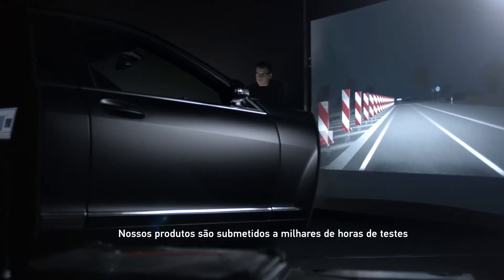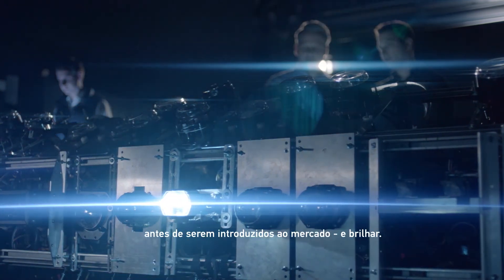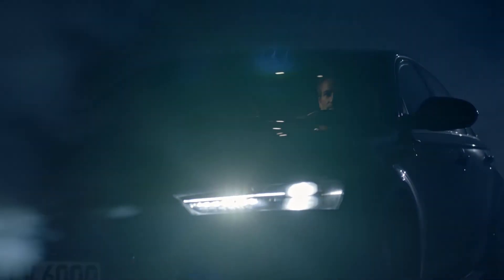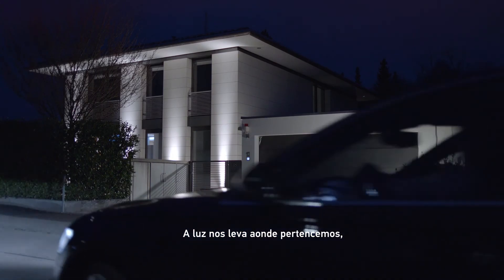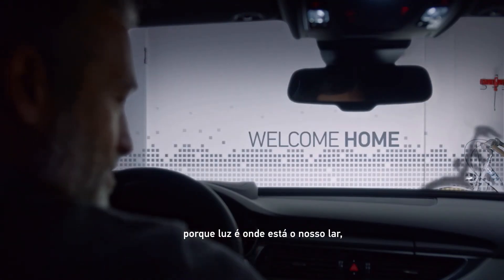Our products are subjected to thousands of hours of testing. Before it's time to rise and shine. Light takes us where we belong. Because light is where home is. Now.